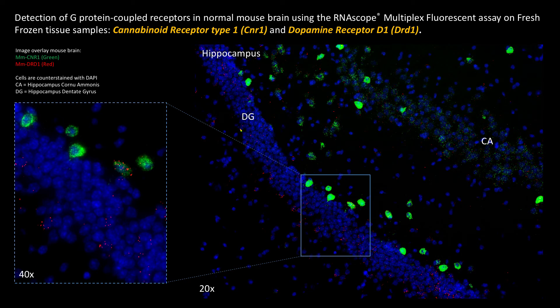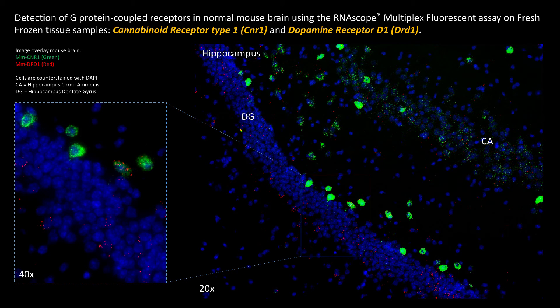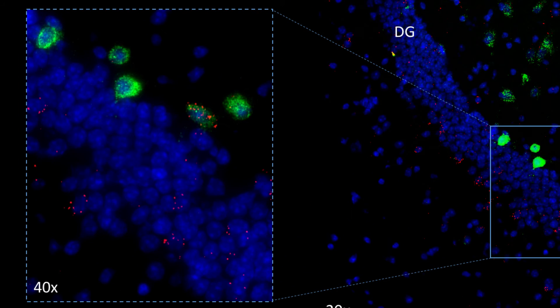Finally, we have the detection of cannabinoid GPCRs. In this image of the hippocampus, you can see the detection of CNR1 in green, together with the previously mentioned DRD1 receptor shown in red. We observe cells expressing DRD1 primarily in the dentate gyrus itself, and CNR1 expression in the CA area. Also, in the image on the left, a closeup is shown for DRD1 detection in the dentate gyrus, and the prominent expression of CNR1 can also be seen in these big green cells, presumably interneurons.